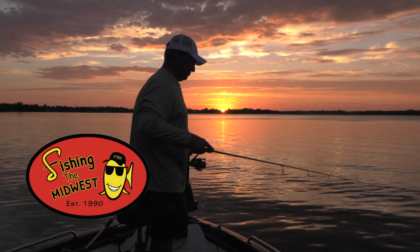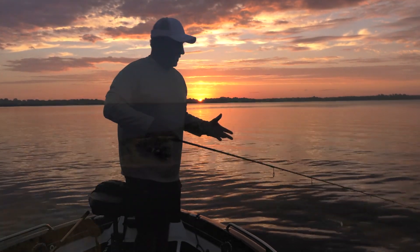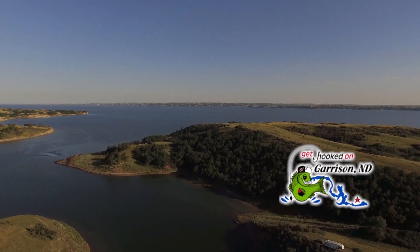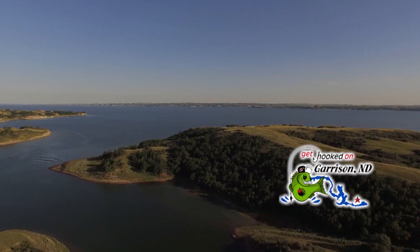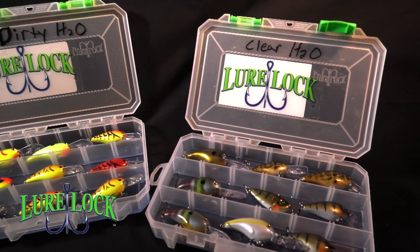Fishing the Midwest is made possible by Bass Pro and Cabela's — your adventure starts here. Garrison, get hooked on Garrison on the north shore of beautiful Lake Sakakawea. Warlock, get locked down.